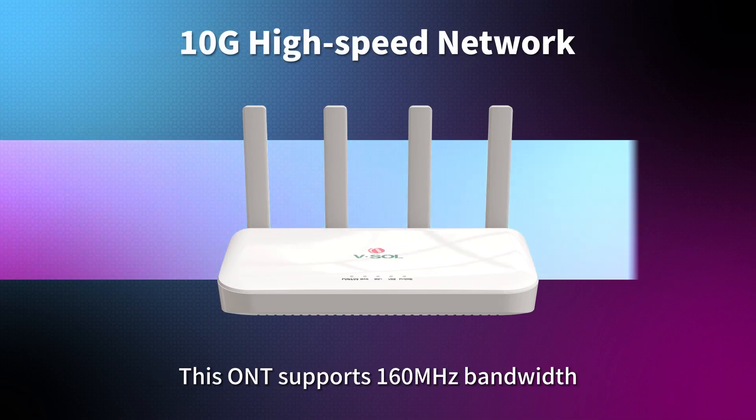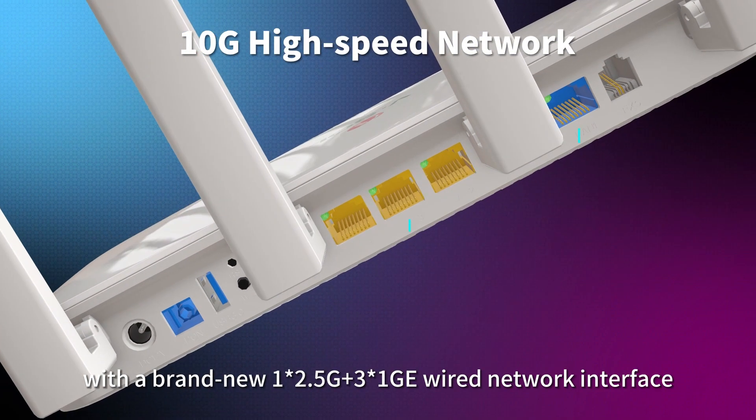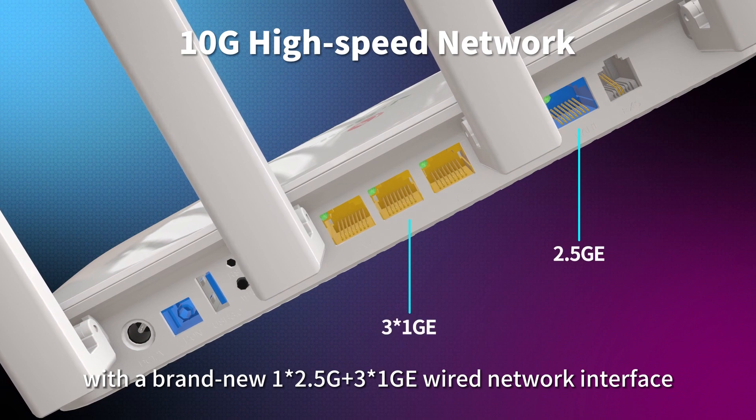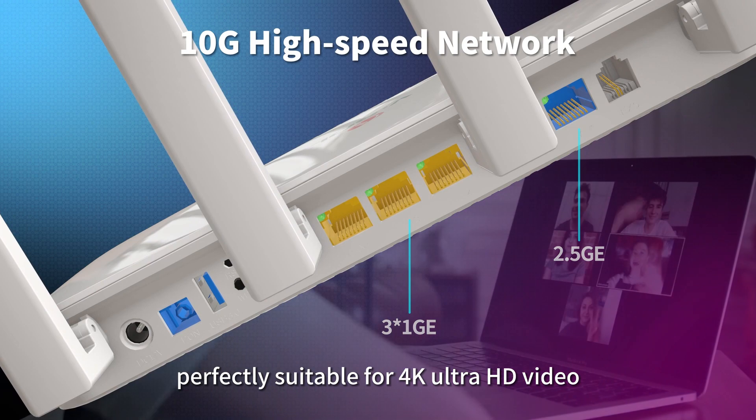This ONT supports 160MHz bandwidth with a brand new 1.5G and 3.1G wired network interface, making it perfectly suitable for 4K Ultra HD video.